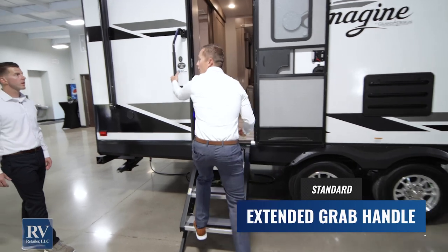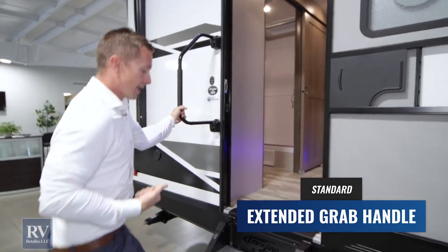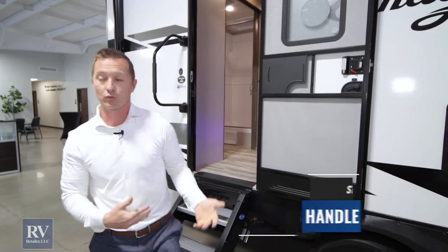There's an oversize handle here. If you're going in and out and you've got something heavy in one hand, it's a great safety feature. And if you've got an older person that needs assistance trying to get in, that's a great feature for them as well.